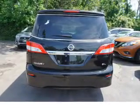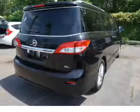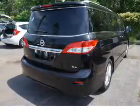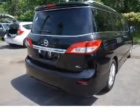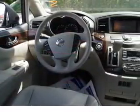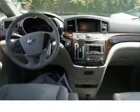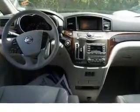Inside you'll find third row seats, leather seats, heated seats, Bluetooth connectivity, an auxiliary input, steering wheel controls, push button start, automatic climate control, a backup camera, curtain head airbags.